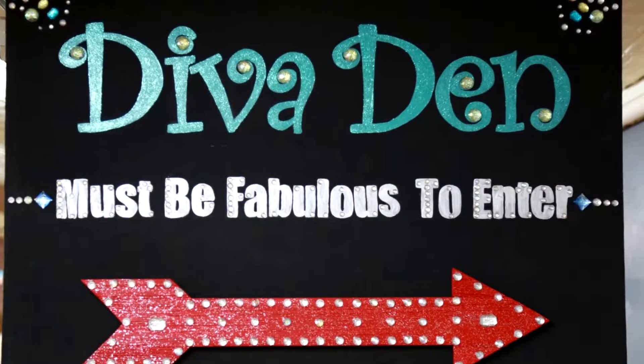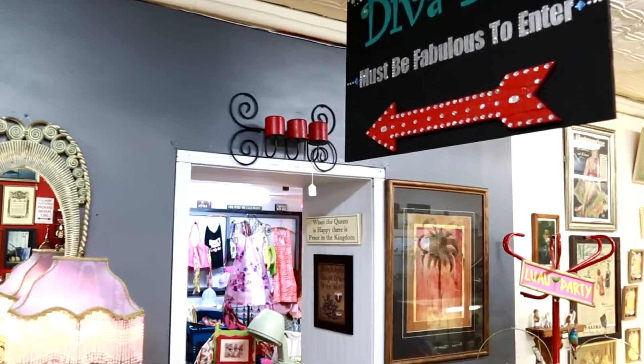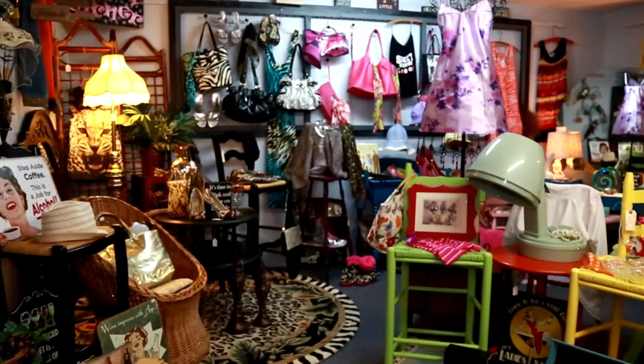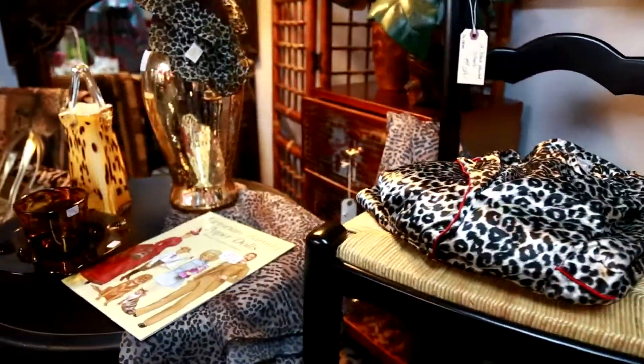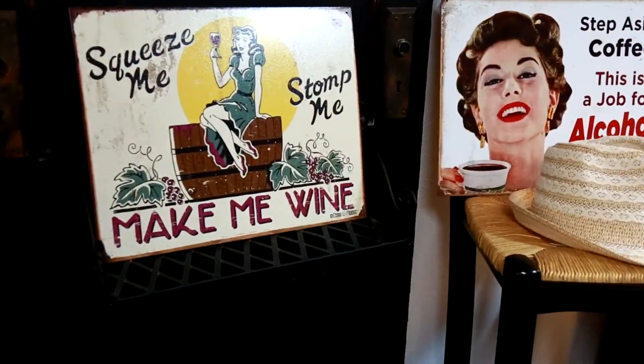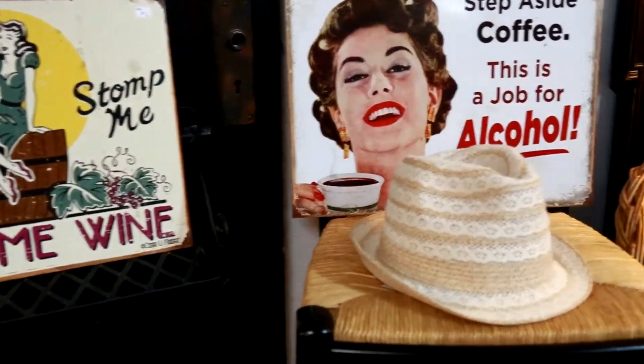Welcome, ladies! Past and Present Home Gallery has a space just for you: the Diva Den. The Diva Den is a stress-free zone located in our lower level. You will find all sorts of treasures that are sure to brighten your day and bring a smile to your face.